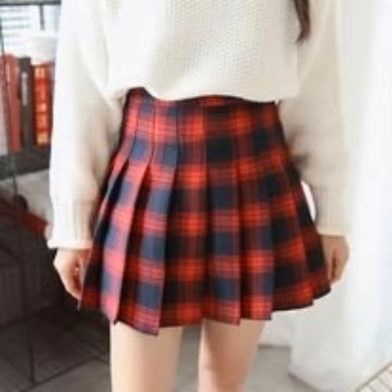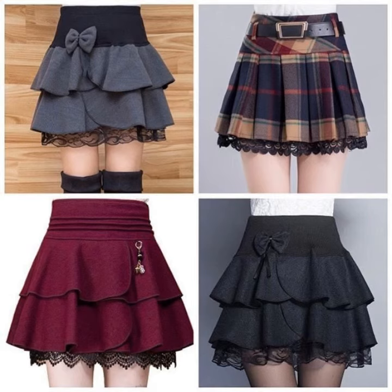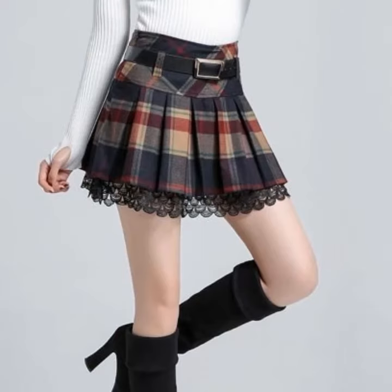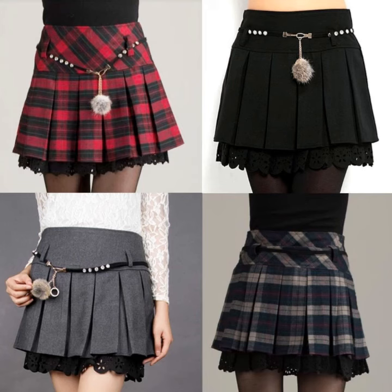Expert tailors can sew it at home, but nowadays these skirts are easily available in any market. We can buy it from the market, and in addition we can also buy it from different websites because they are easily available online. We can order it, and main types of fabrics are used to make these types of skirts.